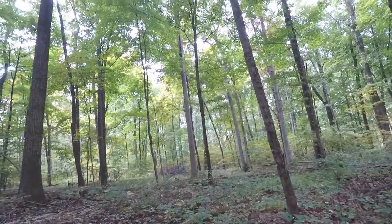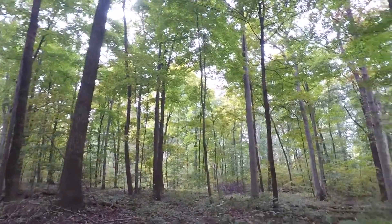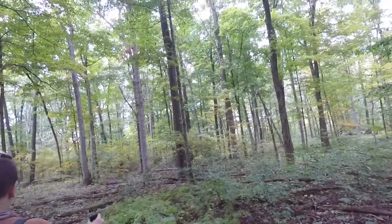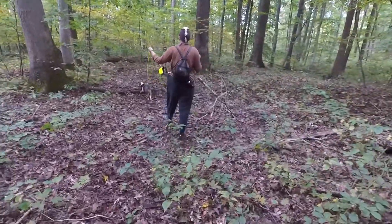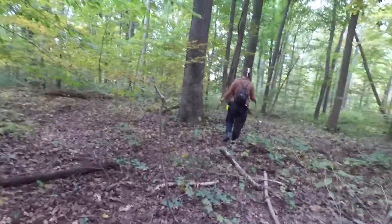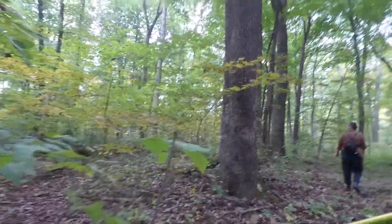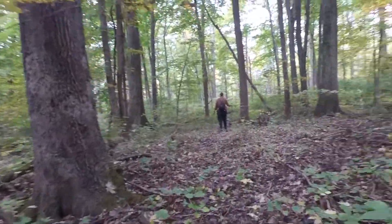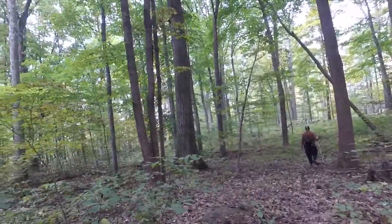We haven't really found anything good other than that one beefsteak mushroom or chicken of the woods. Kind of off the beaten path here. If we step on them, or the deer eat them - this used to be some kind of trail here at one time; you can tell just by the way it goes down through.